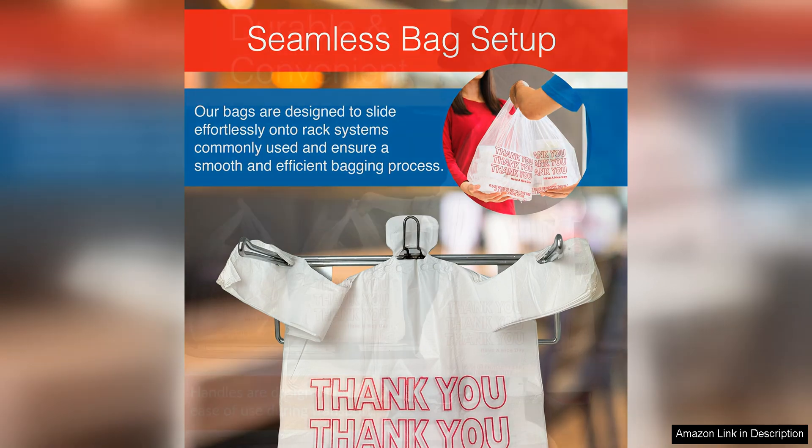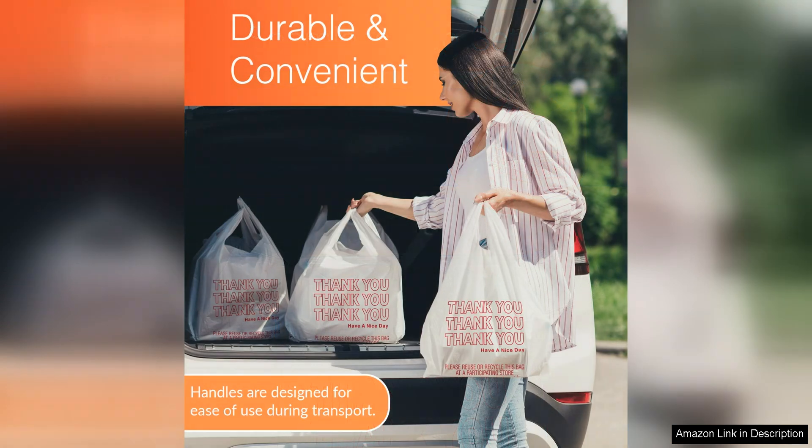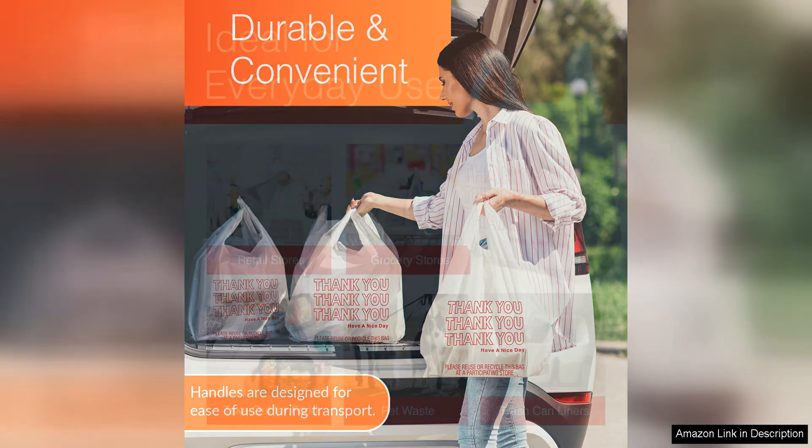Another key benefit of these bags is their convenience. The large size makes them ideal for carrying multiple items at once, reducing the number of trips needed to transport your belongings. The handles are also comfortable to hold, making it easy to carry heavy loads without straining your hands.